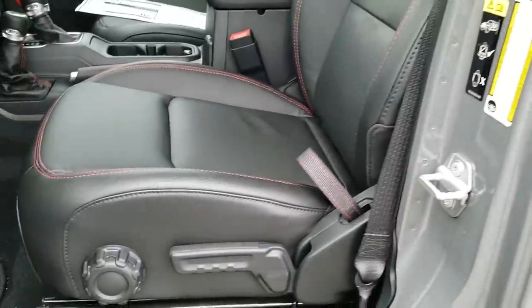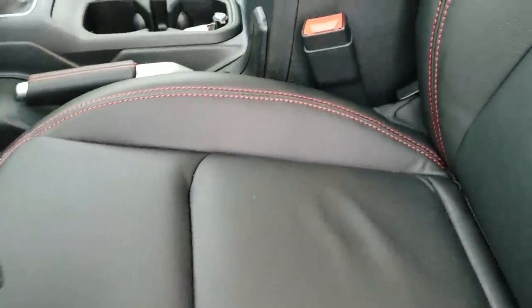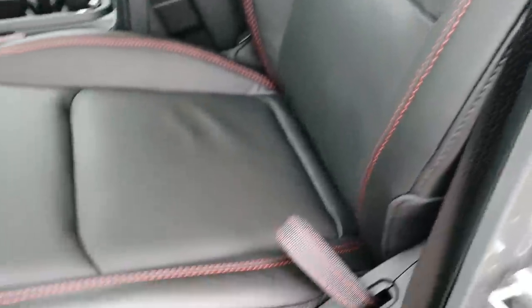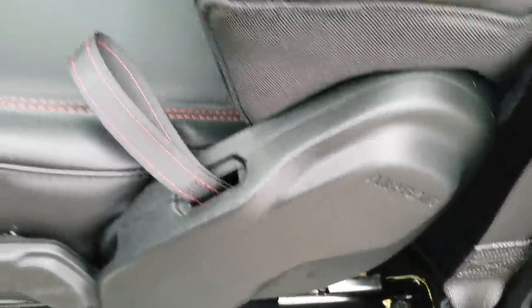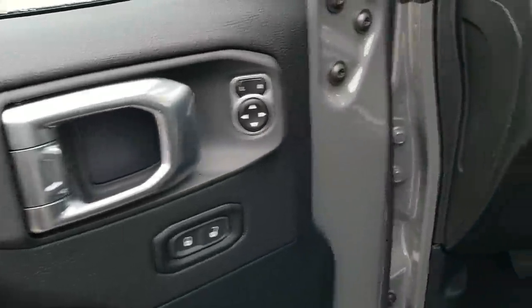Inside, the Rubicon package gives you leather seats. The cool thing about a Rubicon is you can get it pretty base, or you can get it loaded up like this one with the leather, heated seats, and navigation. It has the driver's seat height adjuster, and these also have side curtain airbags standard now — that was always a feature on the JKs. It has auto headlamps, power windows, and power locks.